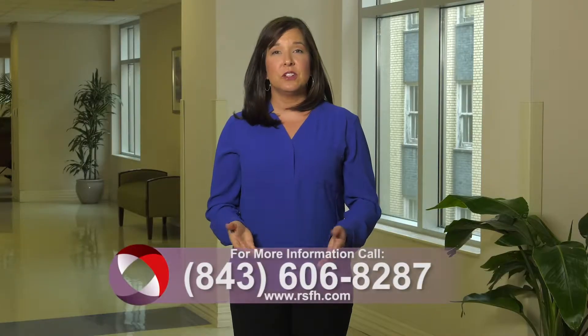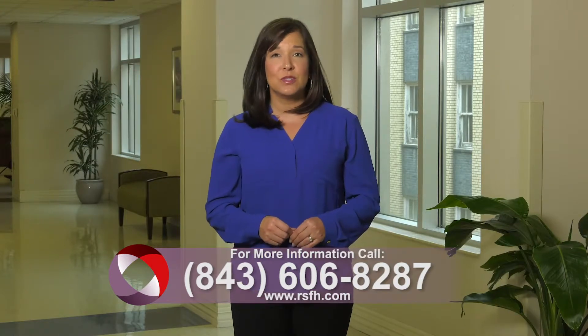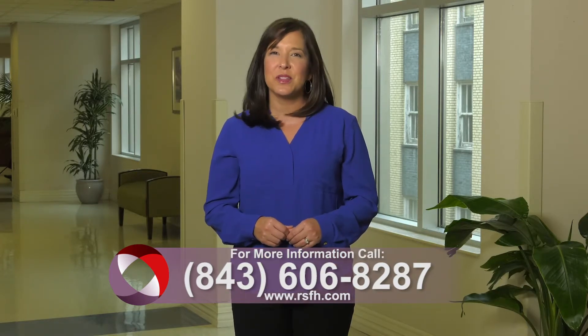For more information, call the valve clinic at Roper St. Francis Healthcare, 843-606-8287. And for more House Calls TV, visit us online at RSFH.com. I'm Angela May.